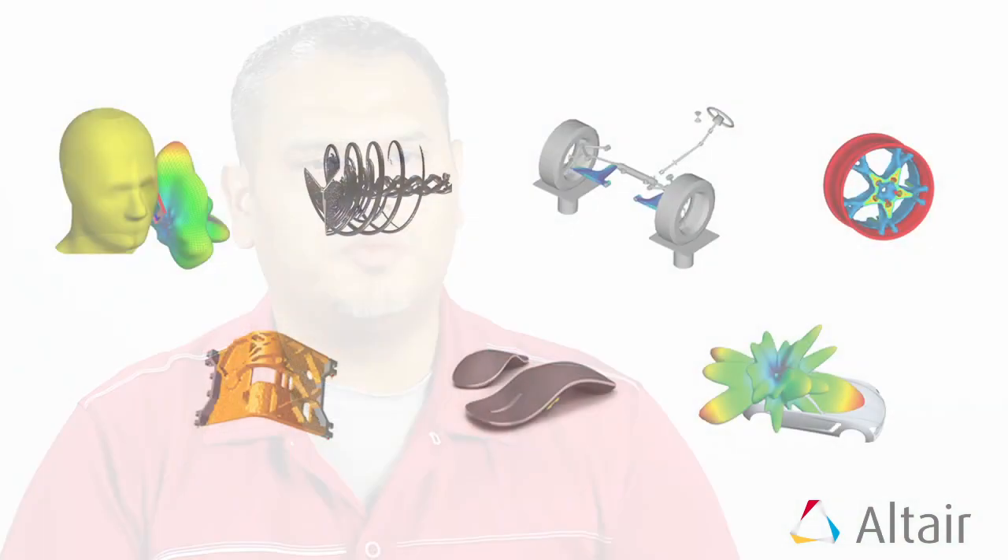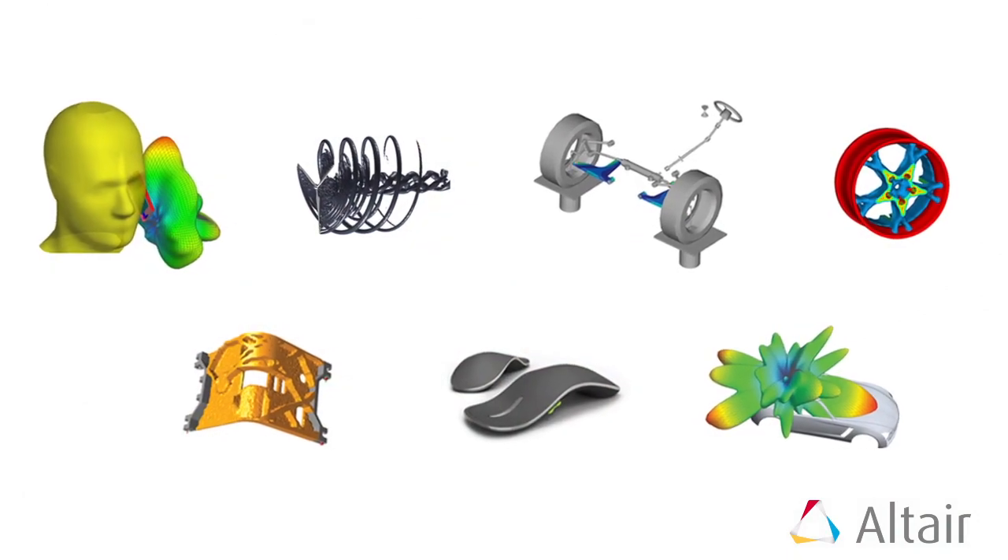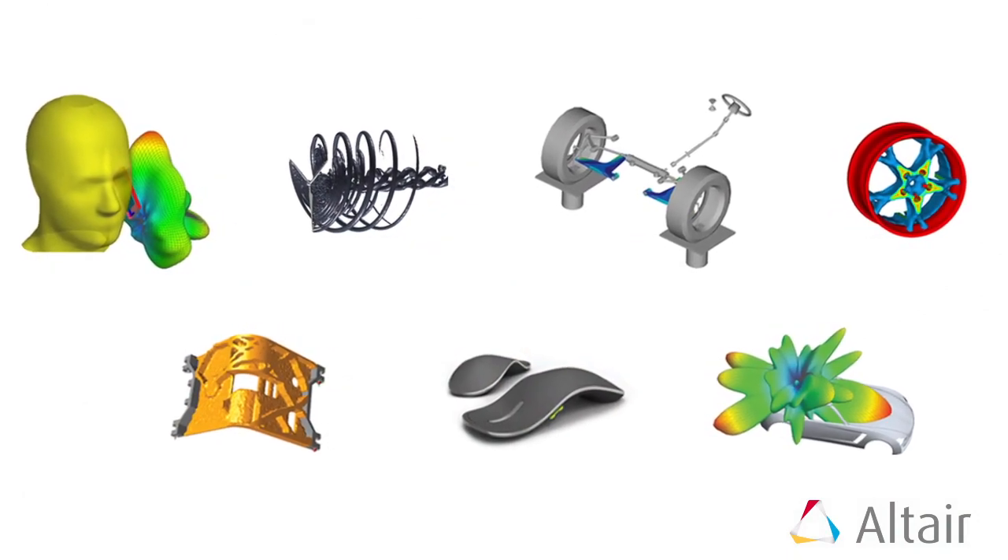I first started working with Altair back in 2004, 2005. A friend and peer of mine was actually using it on a project he was working on, and he showed me some of the things he was doing with OptiStruct and some of the other tools that were available to him. I just saw that and thought we would really benefit from using those tools at PING. There were a lot of projects I was working on that needed those types of tools.